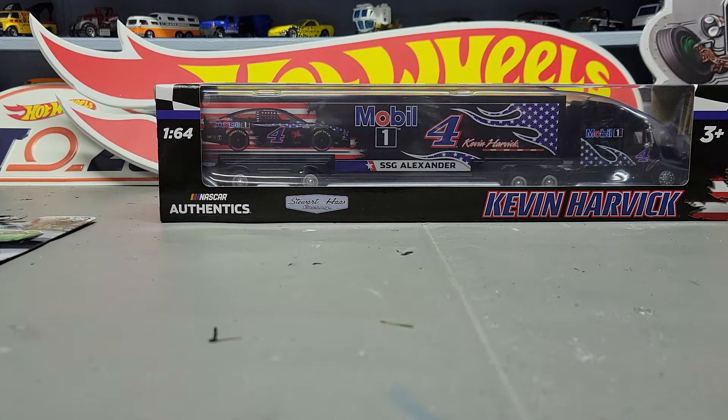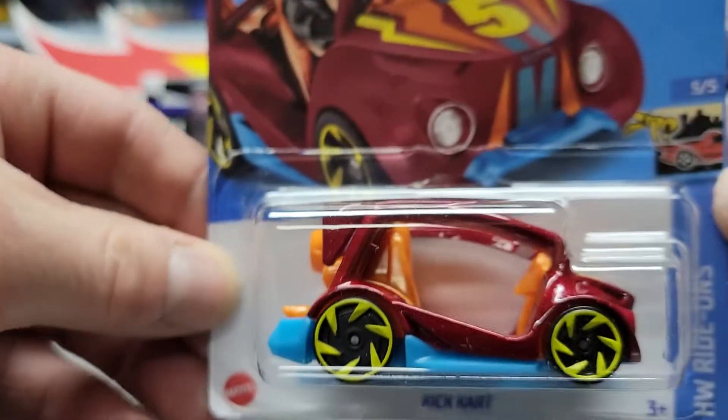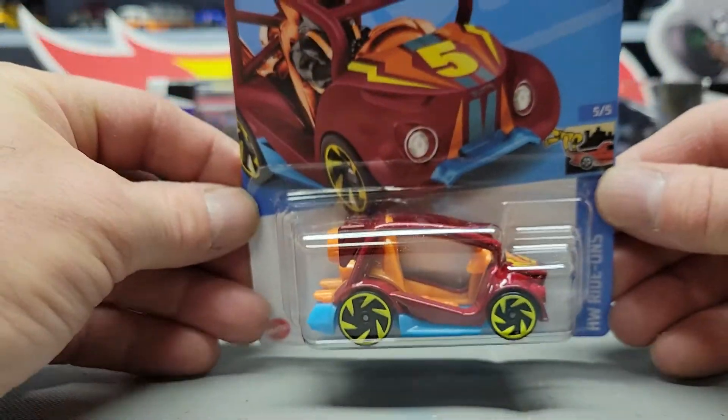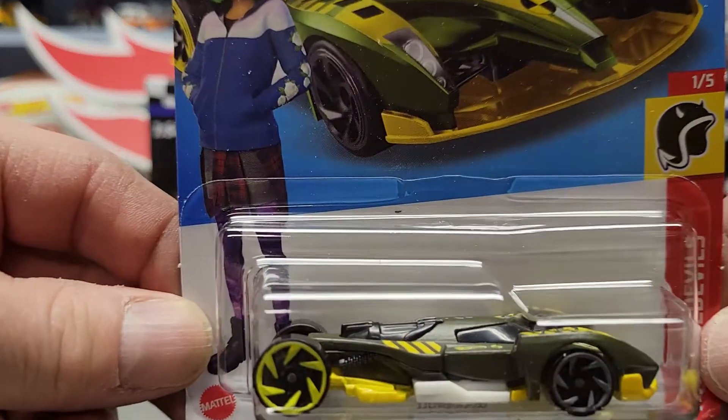Next is the Kick Kart — these are all still D case or C case. Next is the Hyperfin in green.